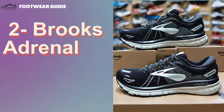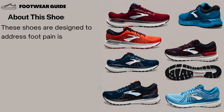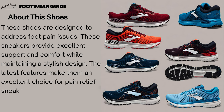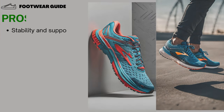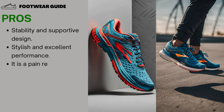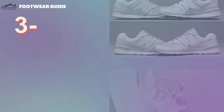Number 2: Brooks Adrenaline GTS 22 Shoes. These shoes are designed to address foot pain issues. These sneakers provide excellent support and comfort while maintaining a stylish design. The latest features make them an excellent choice for pain relief sneakers without compromising performance. Pros: Stability and supportive design, stylish and excellent performance, and pain relief. Cons: Sizing issues for some, and weighty for some.